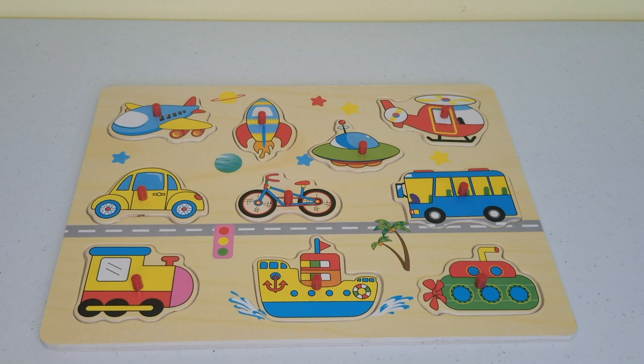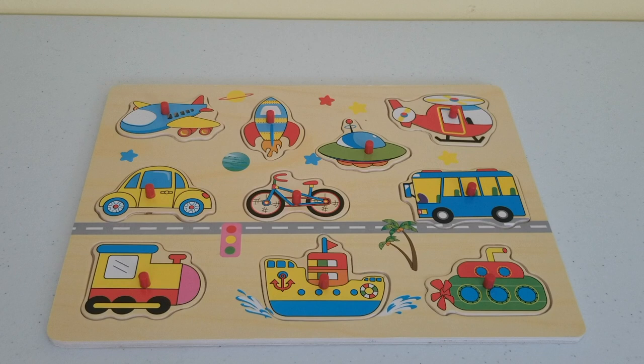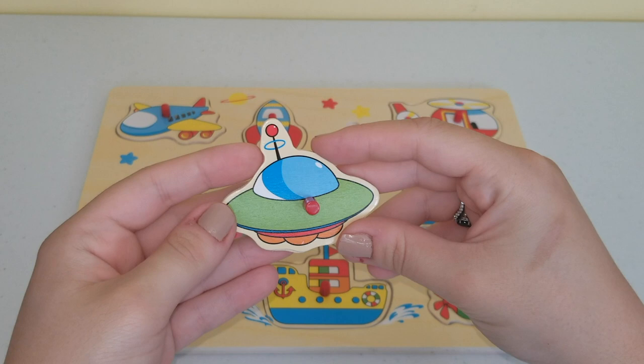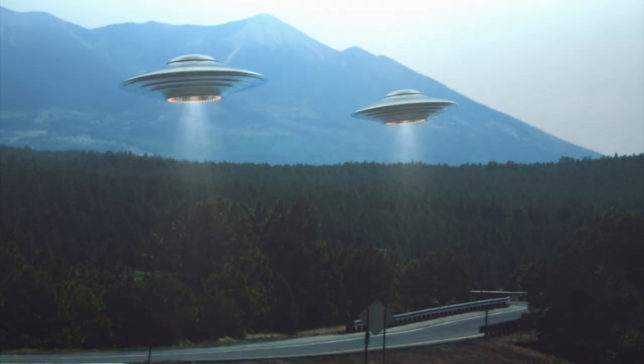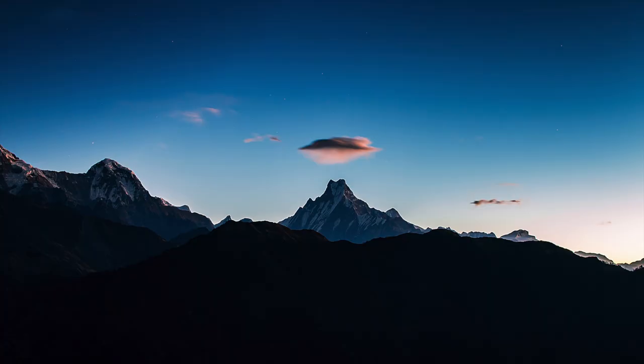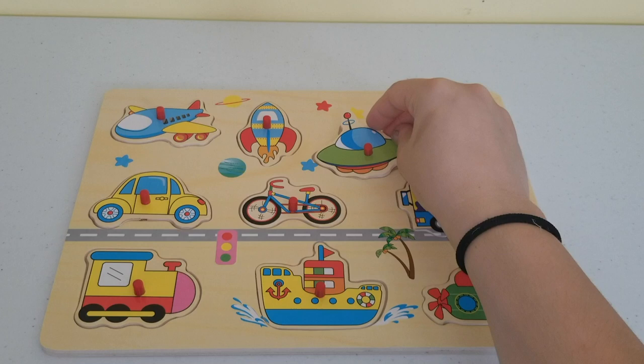Our third piece of the puzzle is this one over here. It's a little bit different because there are many things we don't know about nature and our planet Earth, and one of those things are UFOs. This is called a UFO. This is a picture of what people think a UFO looks like. UFO means unidentified flying object, and we'll place it over here.